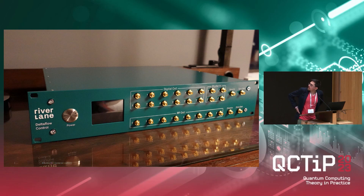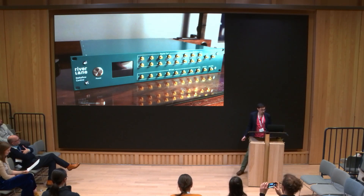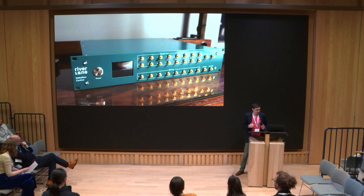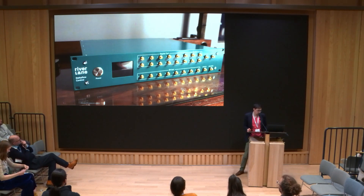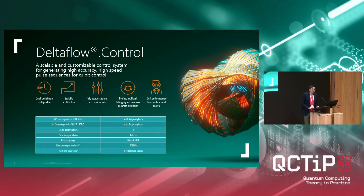So my ad number one is the Delta Flow control box. This is a control system for qubits. As you can see here, it has a few RF outs, and inside is a Xilinx RFSOC, which you can program in order to control the qubits exactly the way you want. The special thing about this Delta Flow control box is the Delta Flow control software, which is a Python library that allows you to program the pulses in Python, and you can easily set up the way the pulses are supposed to be.